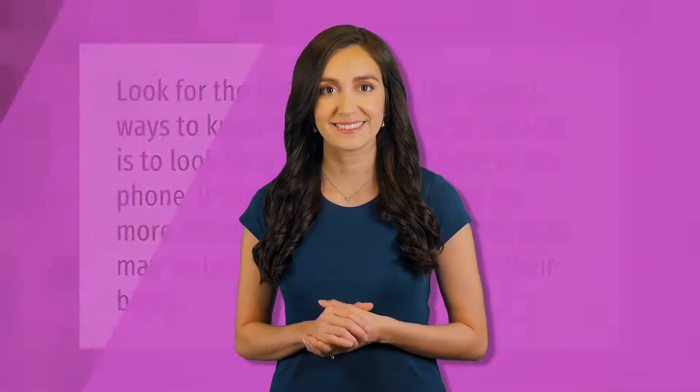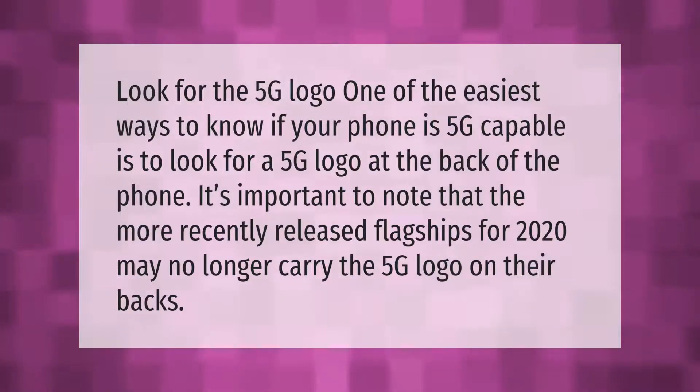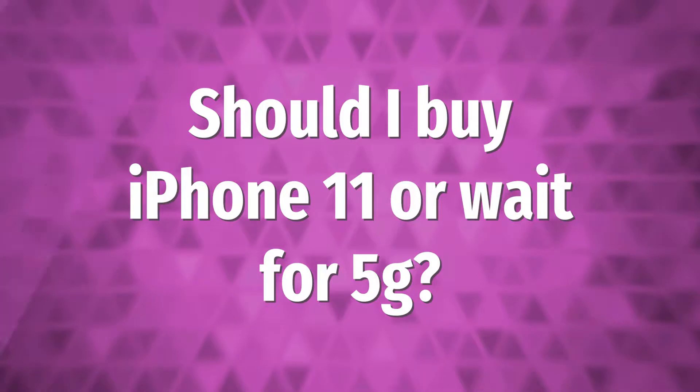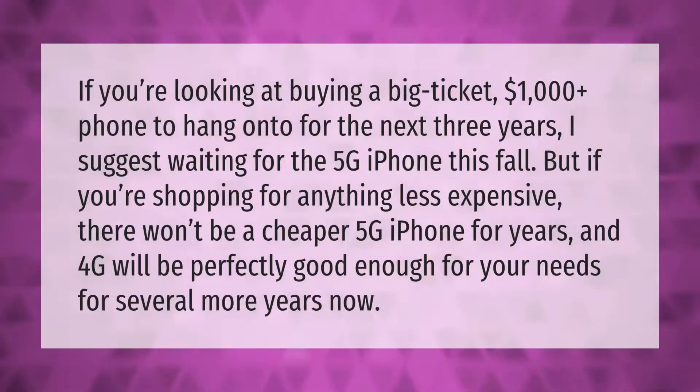One of the easiest ways to know if your phone is 5G capable is to look for a 5G logo at the back of the phone. It's important to note that more recently released flagships for 2020 may no longer carry the 5G logo on their backs.